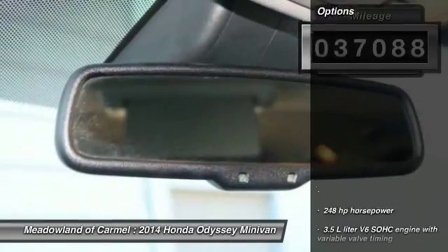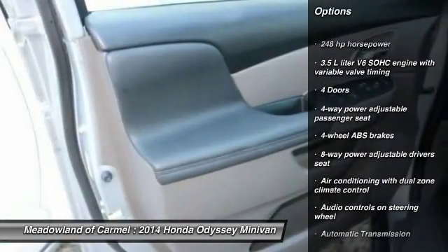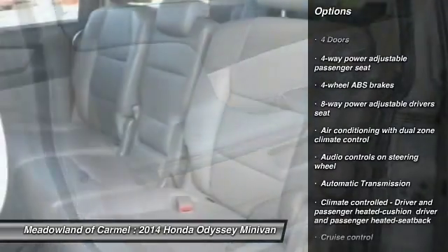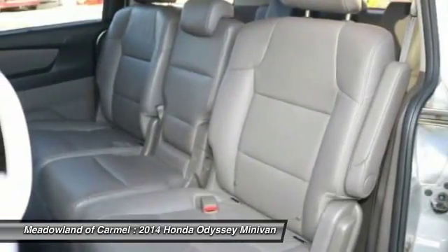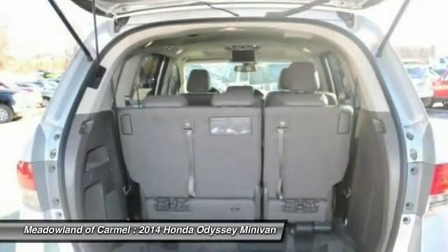Here are some of this vehicle's great options: front wheel drive, automatic transmission, cruise control, remote power door locks, power windows, heated driver's seat, daytime running lights, leather seats.